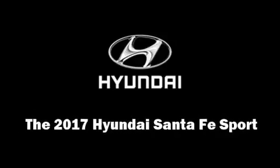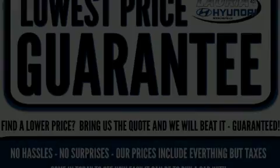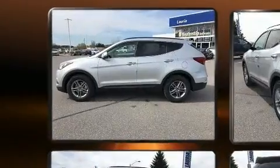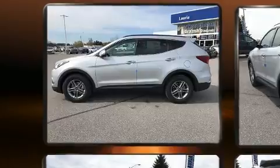Sensibility and practicality define the 2017 Hyundai Santa Fe Sport. It features a front-wheel drive platform, an automatic transmission, and a 2.4-liter 4-cylinder engine.